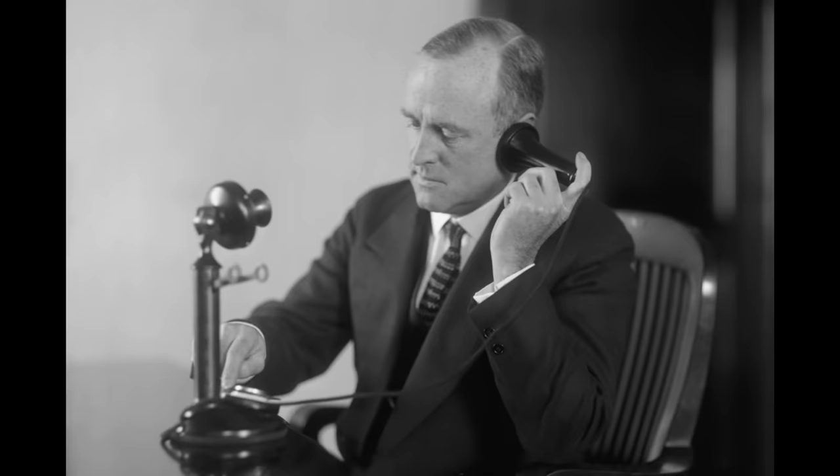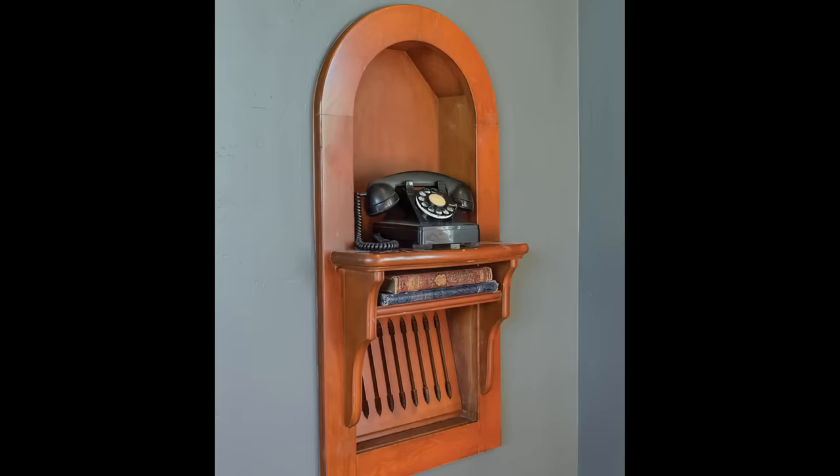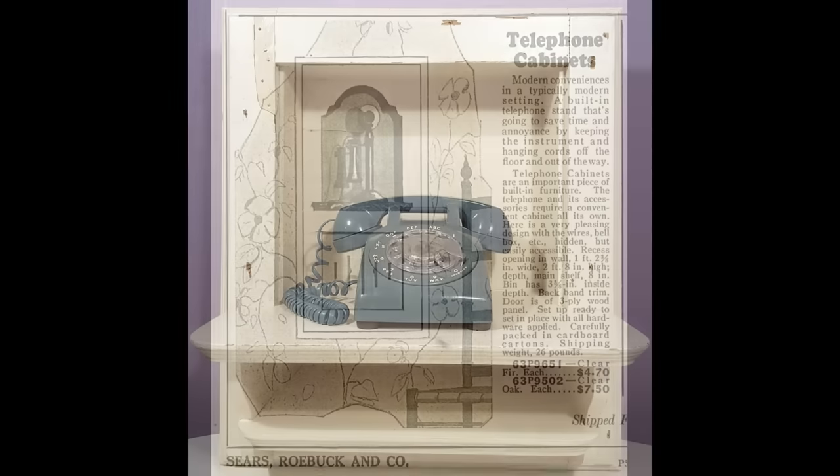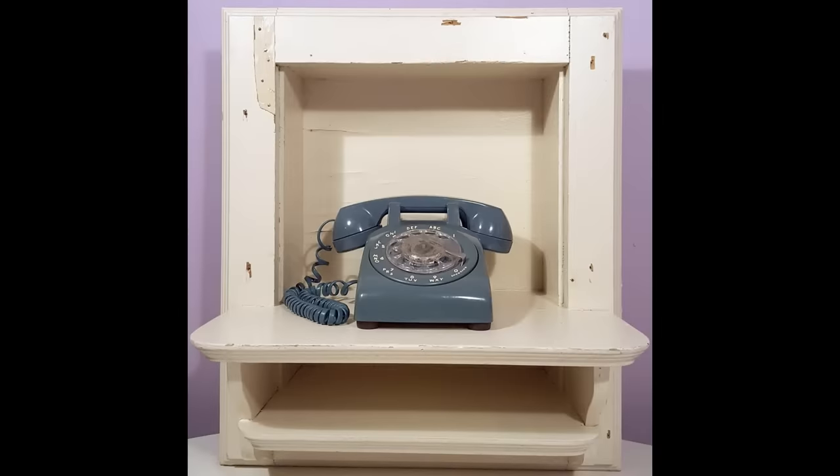Landline telephones used to be an essential form of communication. However, these phones were not always small. Homes used to have little phone nooks or shelves that were built into the wall and phones were placed inside them. Today, you might see people display an antique phone in there, but most of the time it's just used as a place to store mail or a plant.